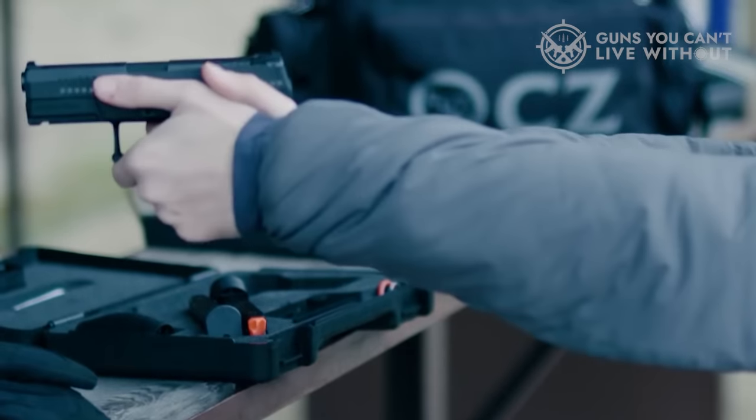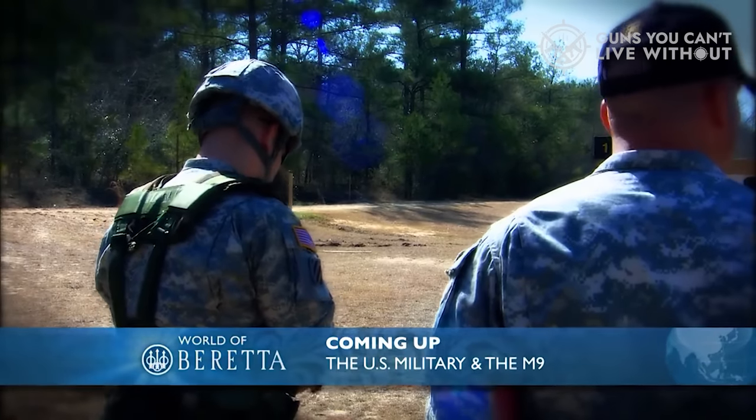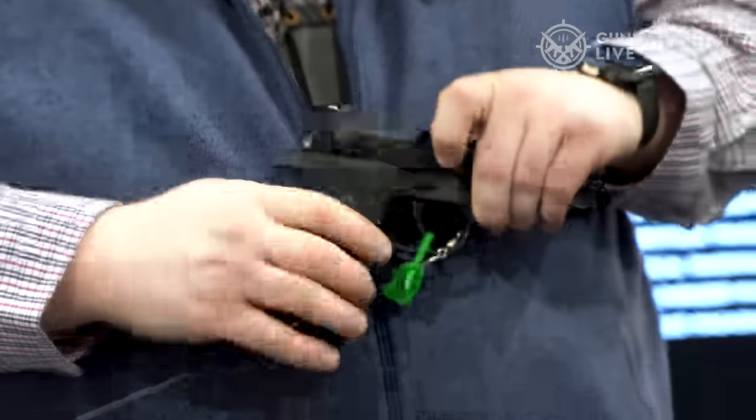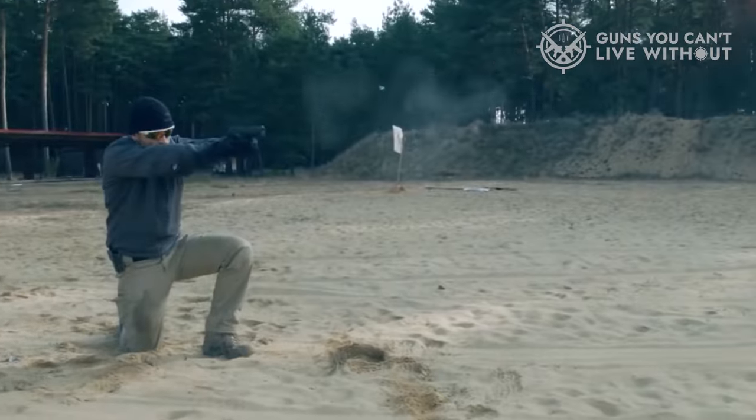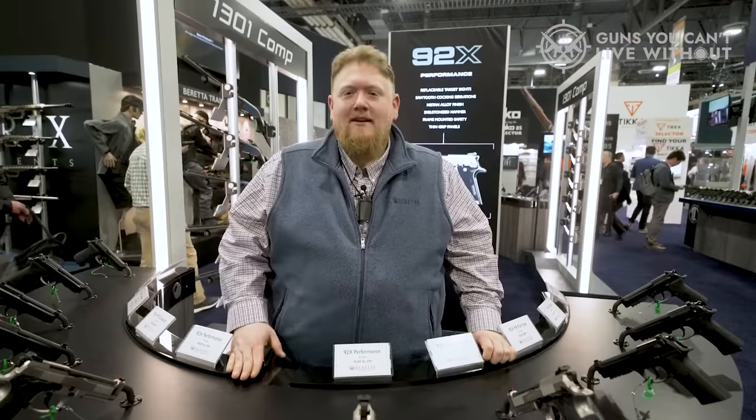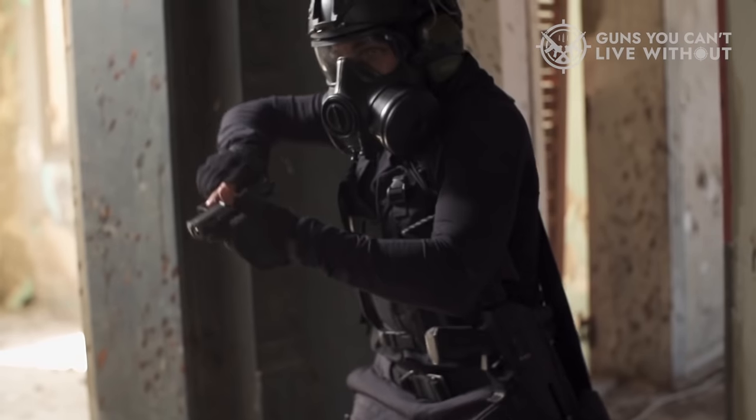In the world of firearms, there are a seemingly infinite number of choices to be made. One of the most important choices you'll make is what type of frame you want for your gun. Metal-framed semi-auto pistols are becoming increasingly popular, but there are so many different options on the market. So which one is right for you?